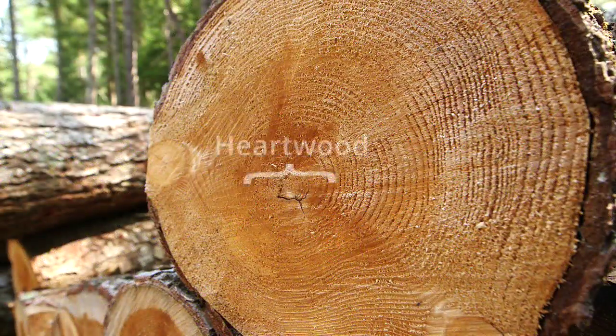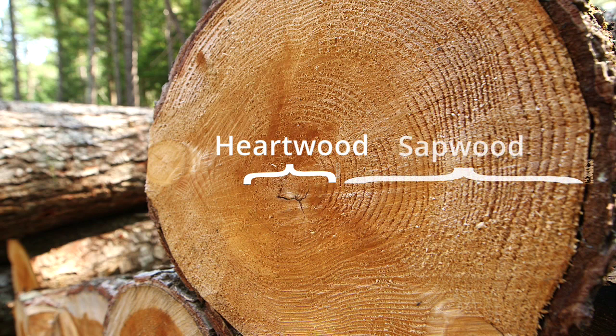At the center is the heartwood. Inactive, the heartwood exists to give strength to the tree. Over here you'll find sapwood, an active wood which carries water and nutrients from the leaves or needles in the crown.